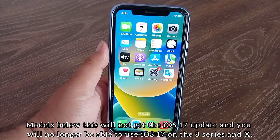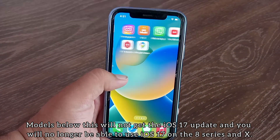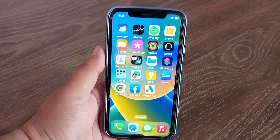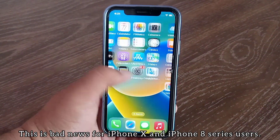Models below the iPhone XS will not get the iOS 17 update. You will no longer be able to use iOS 17 on the iPhone 8 or iPhone X. This is bad news for iPhone X and iPhone 8 series users.